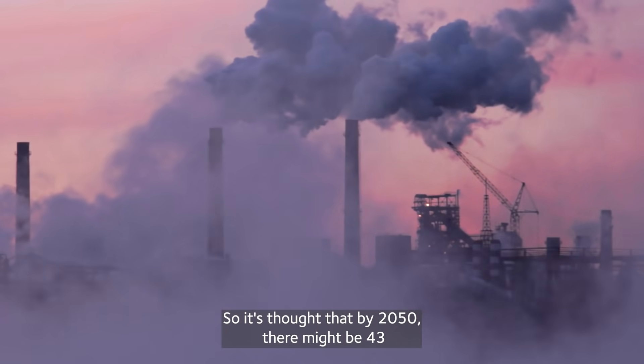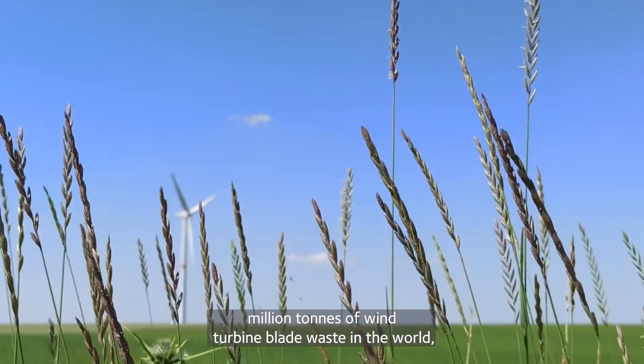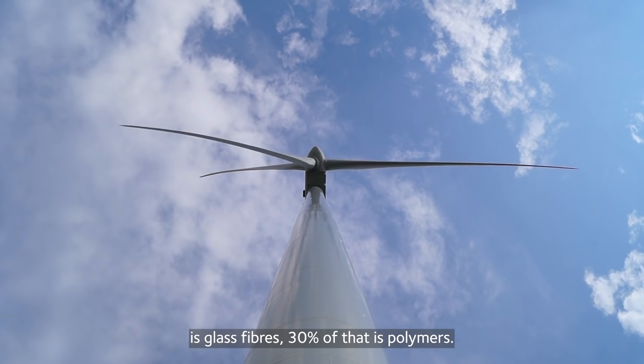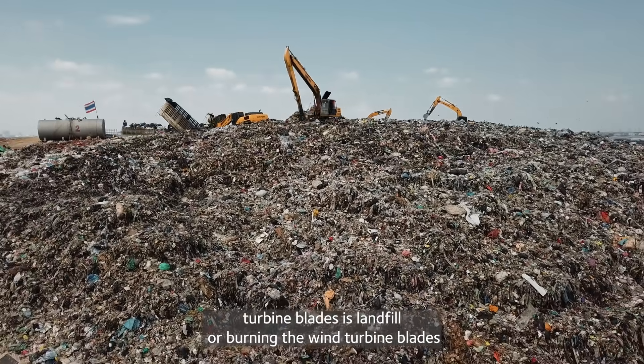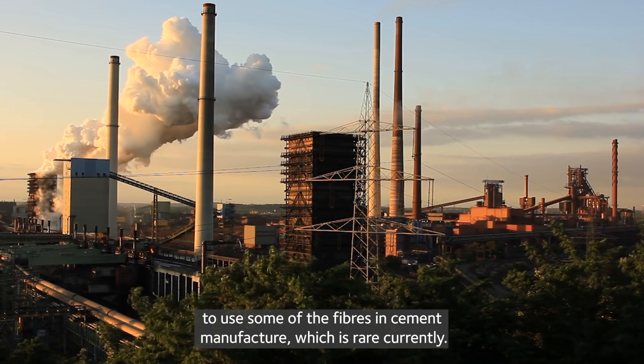By 2050, there might be 43 million tons of wind turbine blade waste in the world, of which 70% is glass fibers and 30% is polymers. This is a problem because at the moment the only solution we have for wind turbine blades is landfill or burning the blade to use some of the fibers in cement manufacture, which is rare currently.